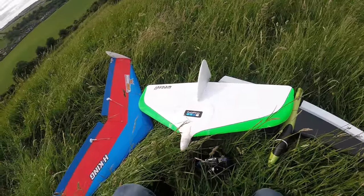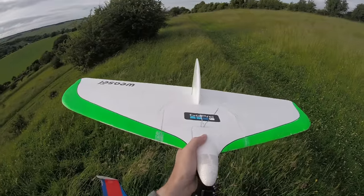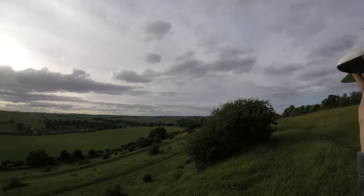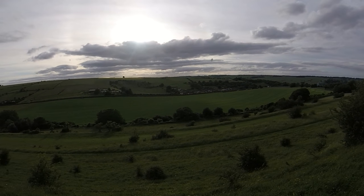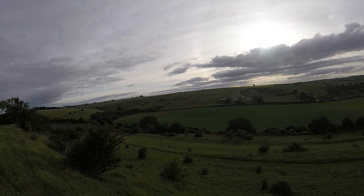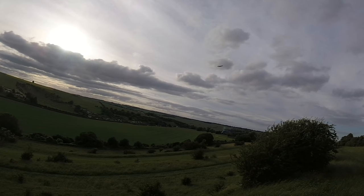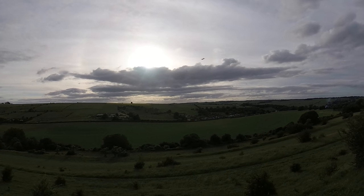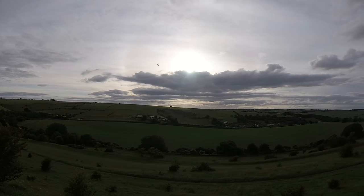It'll be interesting having just flown the Weasel a little extensively — it'll be interesting to compare it to the Weasel. That's better. Patrol, that's always kind of a useful thing to have on a Weasel. That's more like it — definitely smoother in the air. A bit more stable, doesn't seem to have that twitch. So it could be the better quality servos. Definitely smoother.